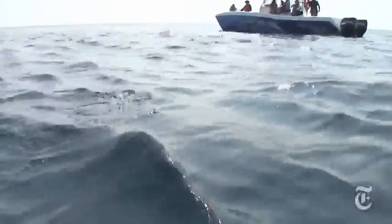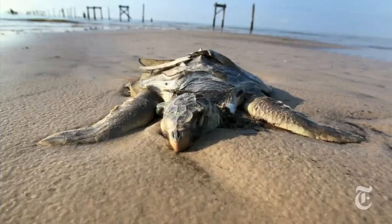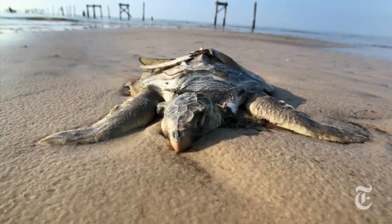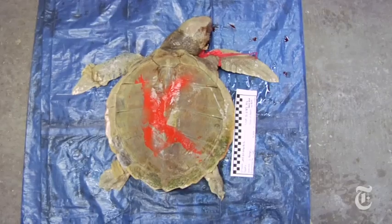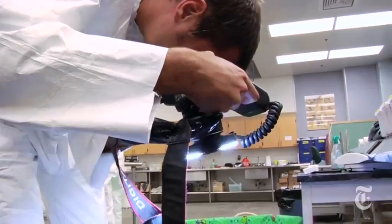It may take decades to know the full effect of oil on the sea turtles, but in the meantime there's another concern. For all the live turtles pulled from the oil, there were many more that washed up dead on Gulf shores and showed no visible signs of oil exposure.